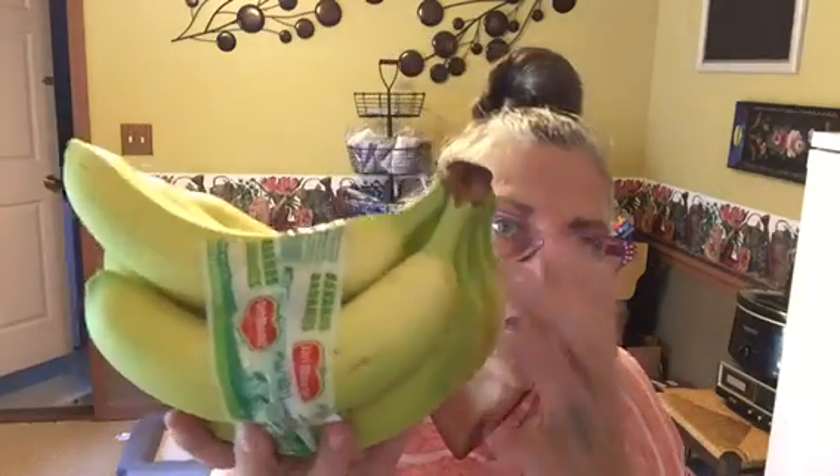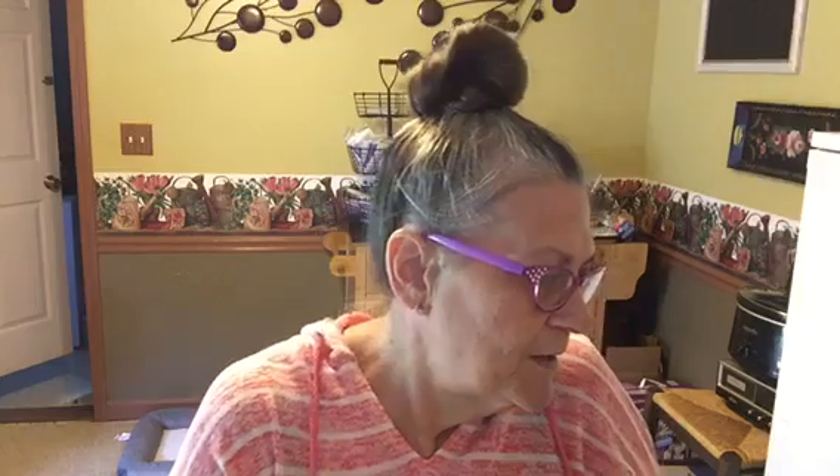Then I got a bunch of bananas and these were $1.38 for the container.